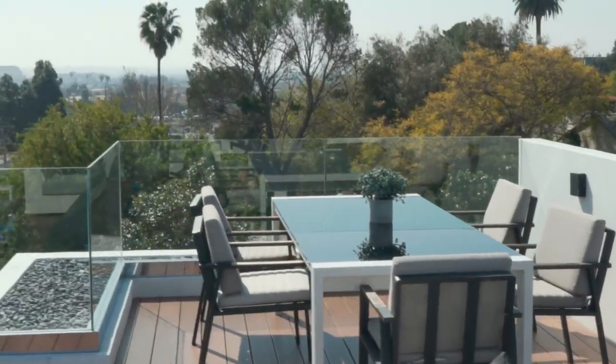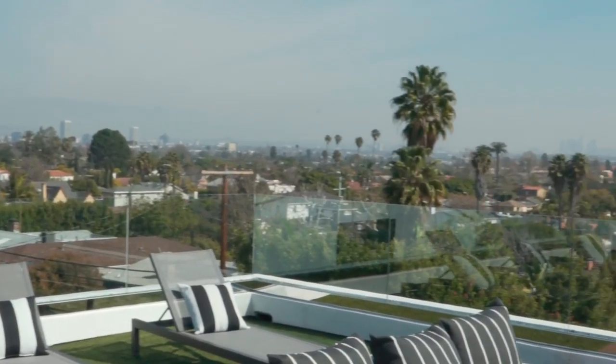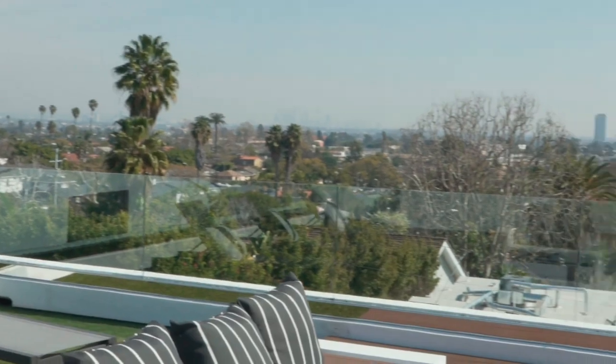We're on top of the world — 360-degree views. Did you have any idea LA had this many trees? Everybody knows the palm trees, but look at this: you've got downtown LA, the Hollywood Hills. This really shows just how central this location is. Imagine this place on the 4th of July — it's like the party's being thrown for you.